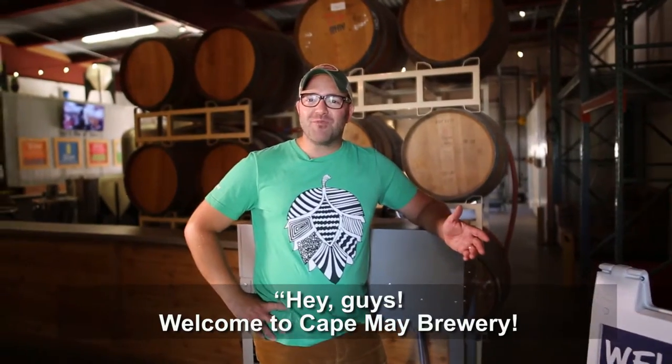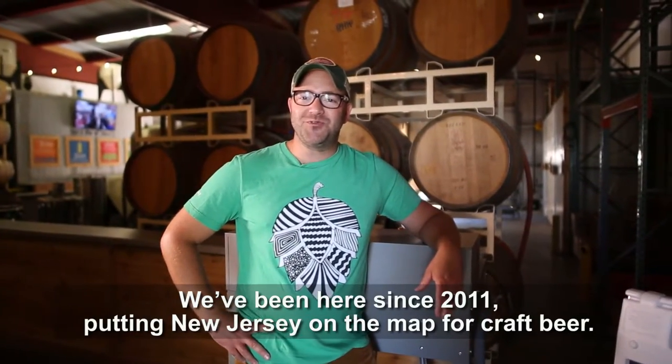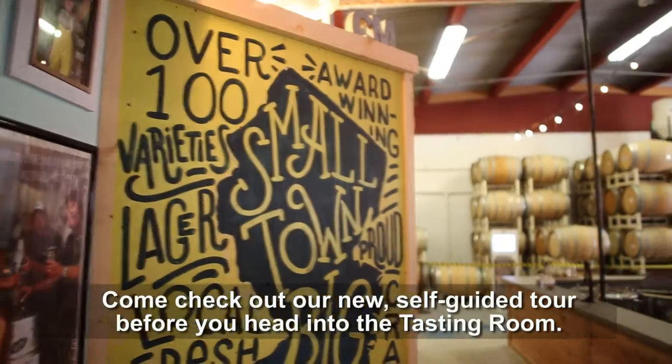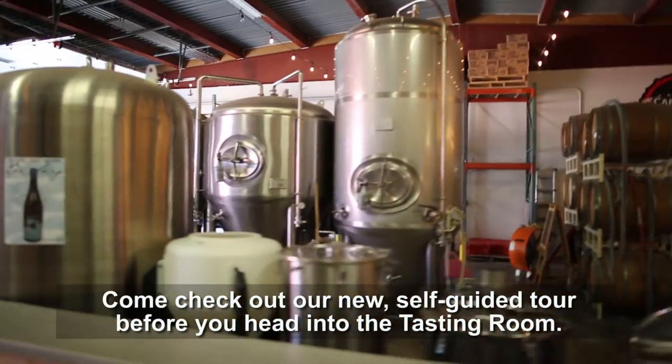Welcome to the Cape May Brewery. We've been here since 2011 putting New Jersey on the map for craft beer. Come check out our new self-guided tour before you head into the tasting room.